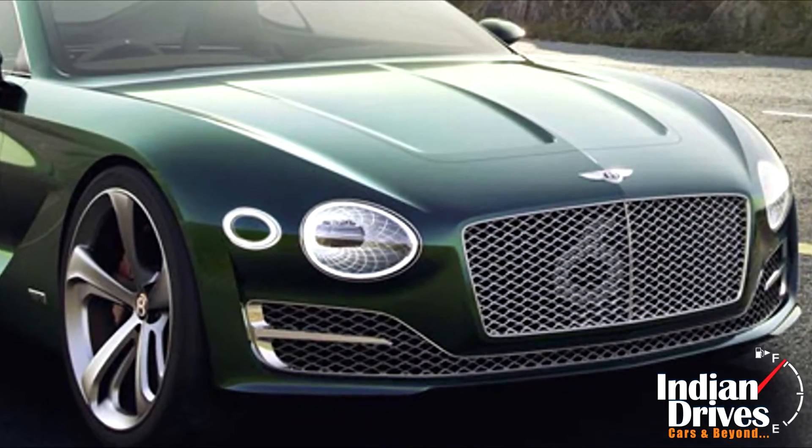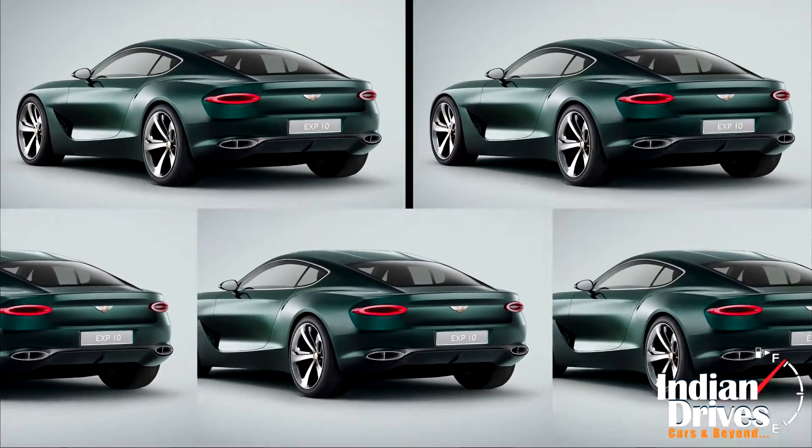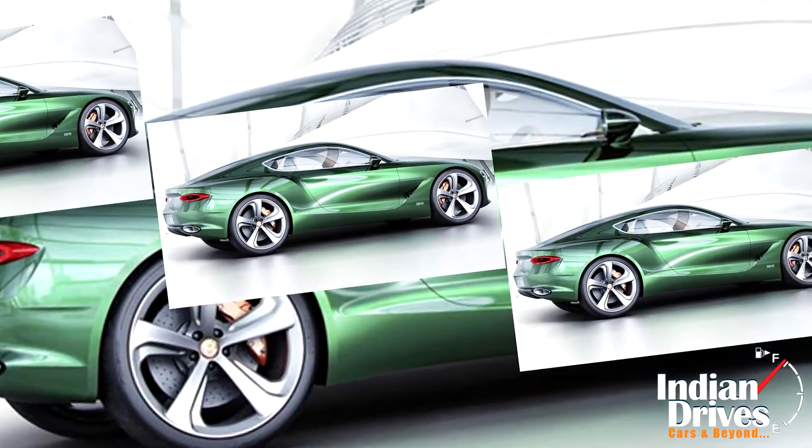Though the company hadn't delivered information about the engine, hence no reports of it going into production yet. Till then, stay glued to us for more details.